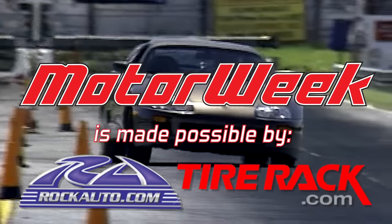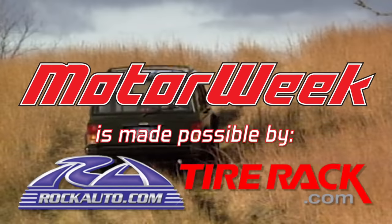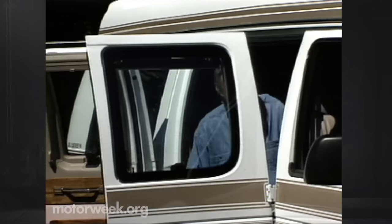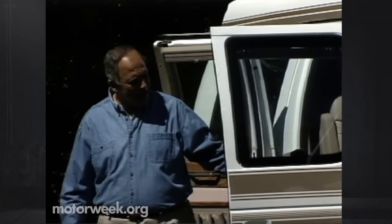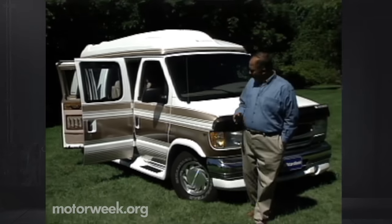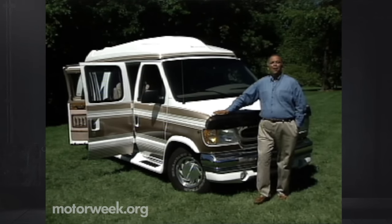Motor Week is made possible by Rock Auto and Tire Rack. Before the modern minivan, full-size conversion vans like this one were a common sight in driveways across the country. And while they haven't completely gone the route of the dinosaur, sightings have become somewhat rare.